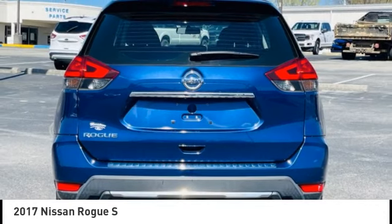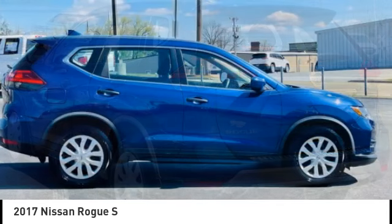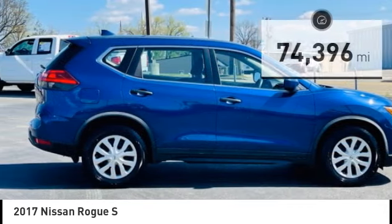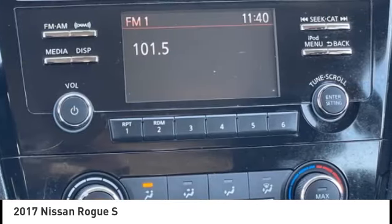With a five-star side impact safety rating and confident handling, the Rogue is more than you expect and everything you deserve. This vehicle has less than 75,000 miles. Here are some of this vehicle's great options.